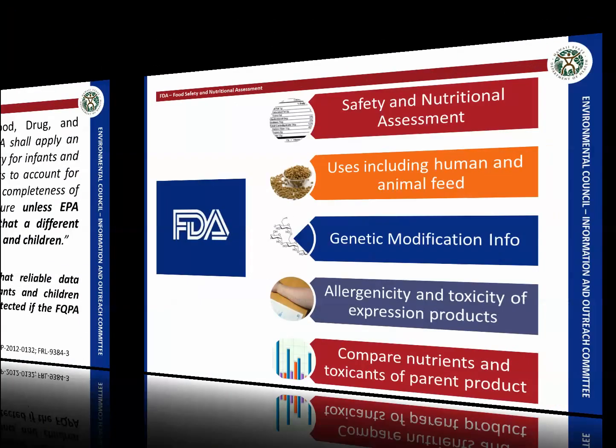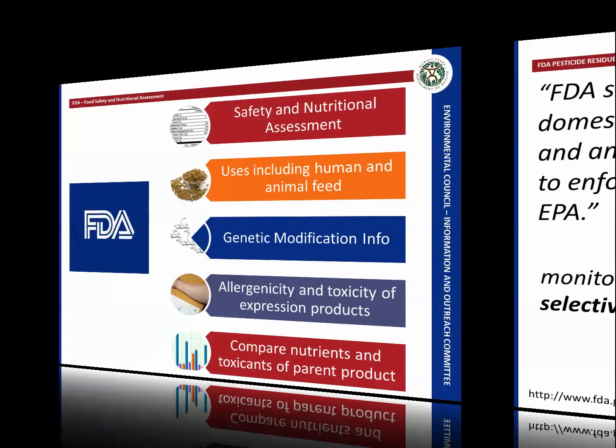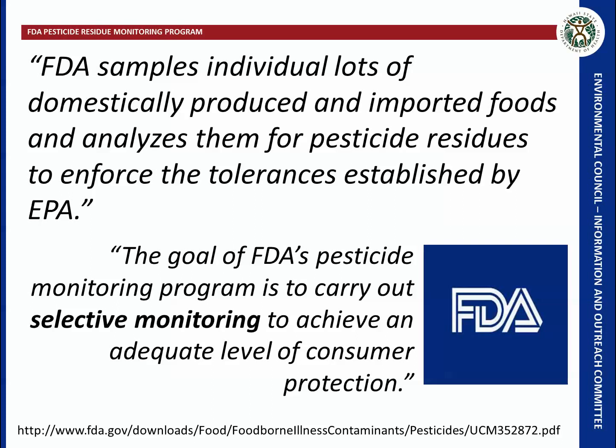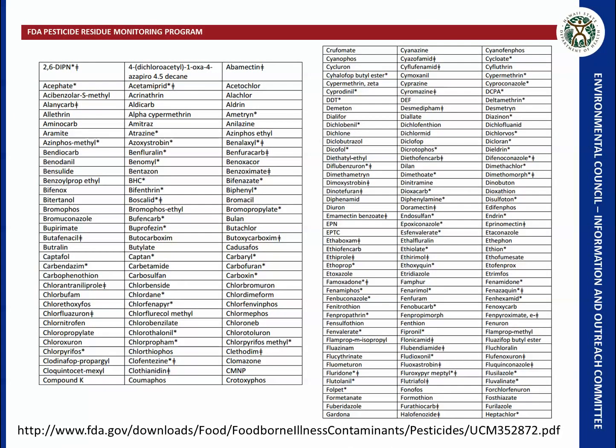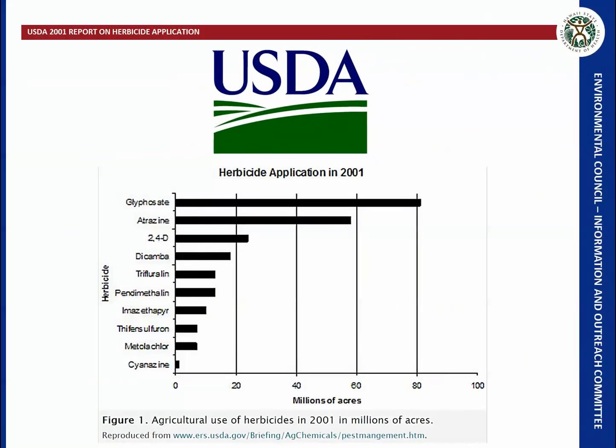The FDA takes limits set by the EPA and, along with other food safety and nutritional assessments, conducts pesticide residue sampling using selective monitoring to achieve an adequate level of consumer protection. The latest FDA report lists the pesticides they test for, but importantly, they do not test for glyphosate. The USDA did a study in 2001 on herbicide application and found that glyphosate is the most applied herbicide.